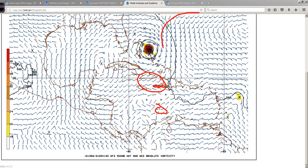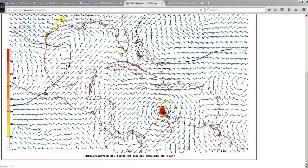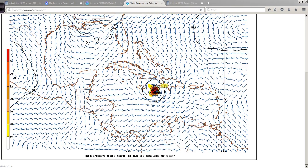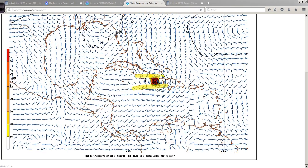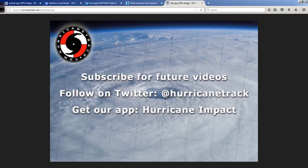And then you can see the ridge trying to build in up here. All of this we'll worry about tomorrow and Monday, certainly Monday. Tomorrow I want to focus a lot more on what could be happening down here and then through this region, as this will be the first areas that this impacts.